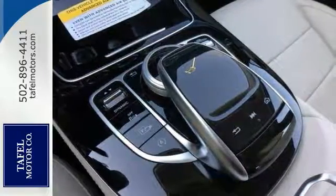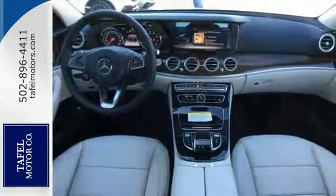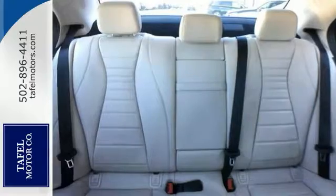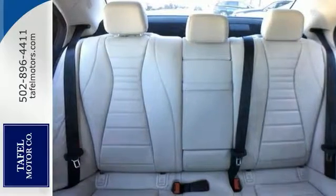It comes equipped with the all-wheel drive system, climate control, and it has a sunroof. It also has keyless start, touchpad controller, and a navigation system. Everything else in this Mercedes-Benz makes it hard to pass up.